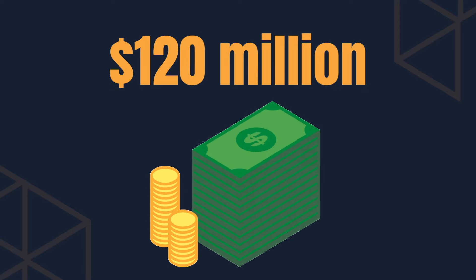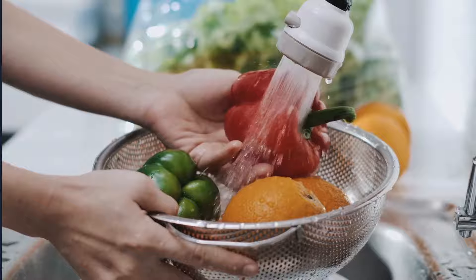Juicero was founded in 2013 and raised a whopping $120 million to solve the problem of making fresh juice. If you've ever tried to make fresh juice before, it takes time — you need to wash the fruit and vegetables, peel them, slice them, prepare them. Twenty minutes later, you've finally blended some fresh juice. There's a mirage of other problems: you need a blender, it makes a mess, you have to clean it, and fruit and vegetables are perishable. There's a lot of waste in this process.